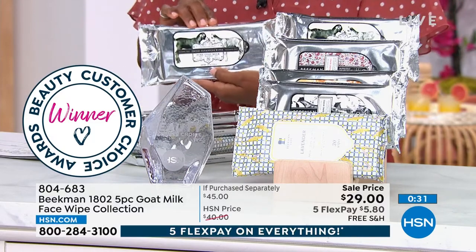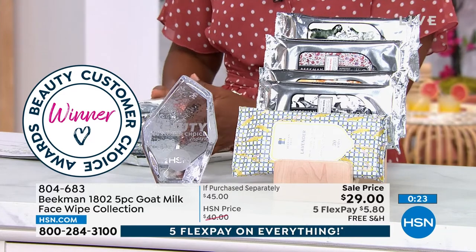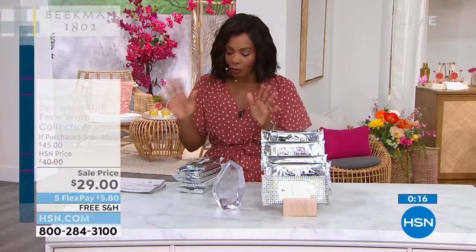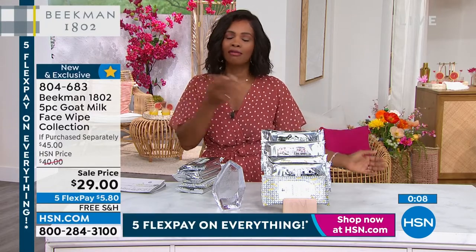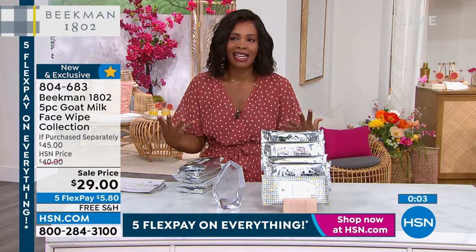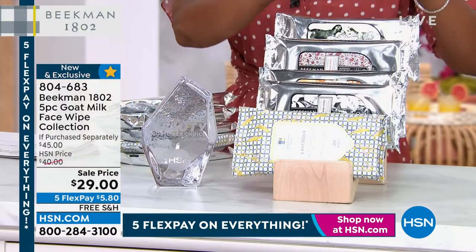These are Beauty Choice Award winners. For a wipe used in so many different ways, maybe you're a woman who likes scent but not perfume — midday, just rub this around your neck and chest for a light pick-me-up. Normally you'd pay $45 if purchasing separately; today they're less than $30 with free shipping. FlexPay is $5.80. Item number 804-683.